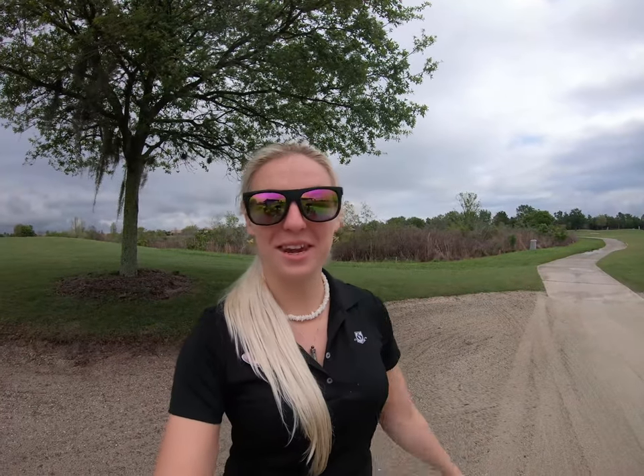I'm out here working on the golf course today. It's kind of a crummy day and I'm losing my voice, but there's a lot of really neat animals out here, so I decided to make a video just to show you guys.